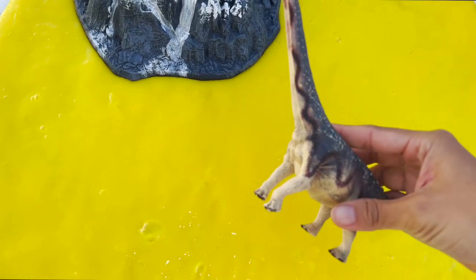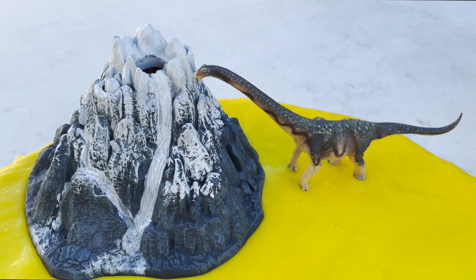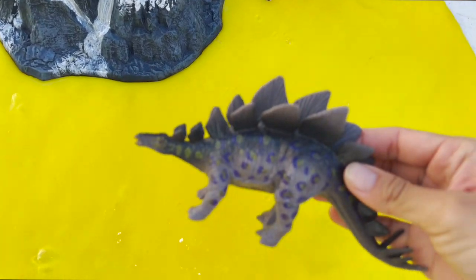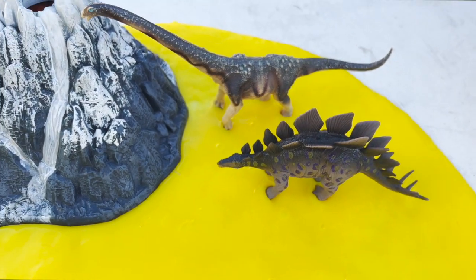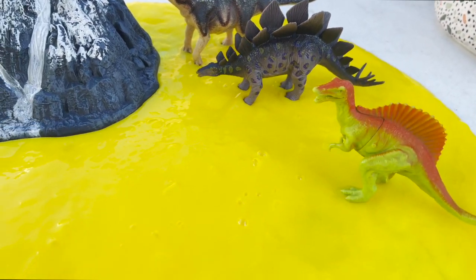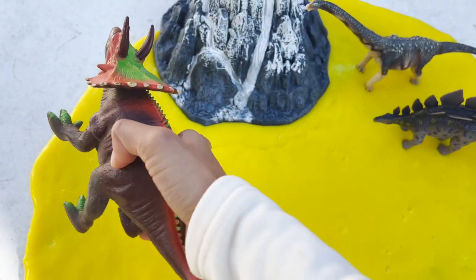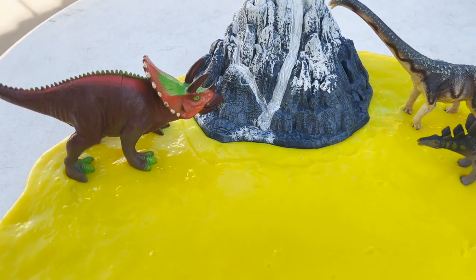First dinosaur going in the slime is a brachiosaurus. Next is a stegosaurus. We also have a spinosaurus. We have a triceratops going into our slime next to the volcano.